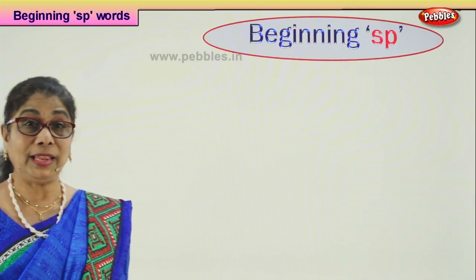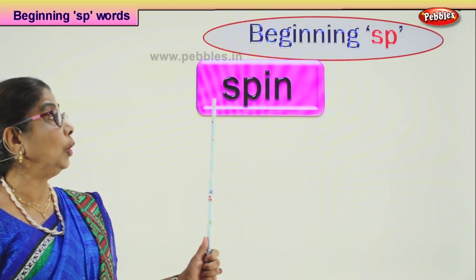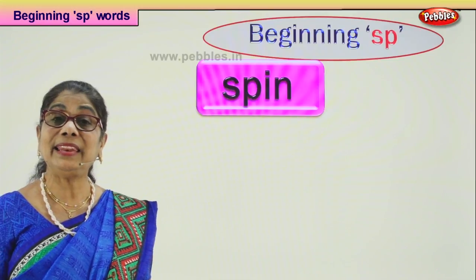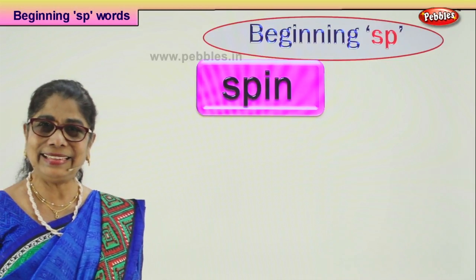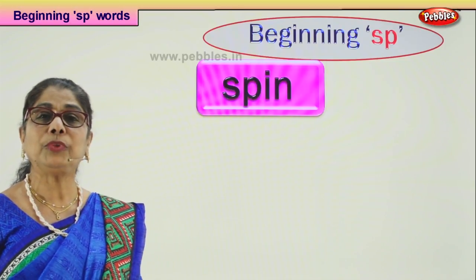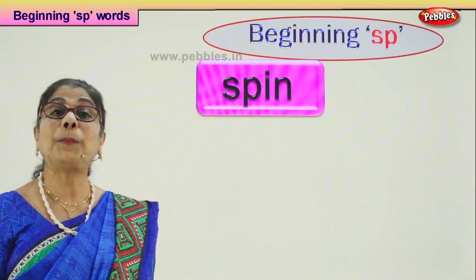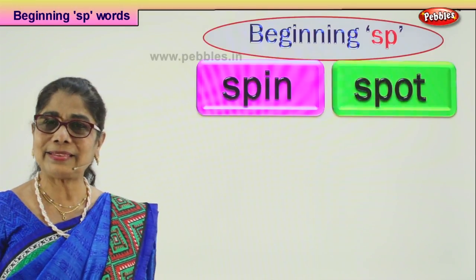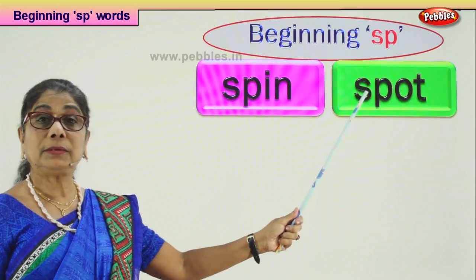Let's look at our first word that begins with SP: spin. What spins? You have a top, you can make it spin. If you are going round and round in the house, mommy will say what are you spinning? You will feel giddy, you might fall. Be careful! SP-IN: spin.